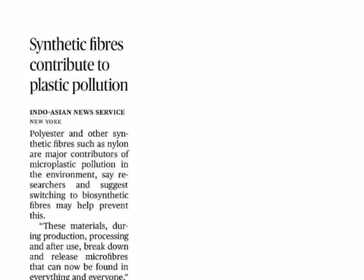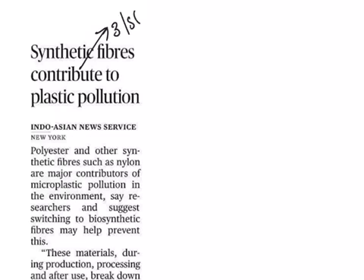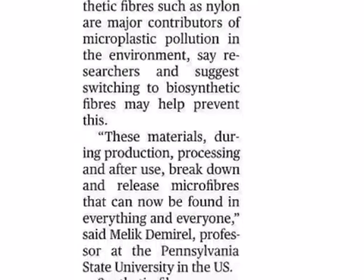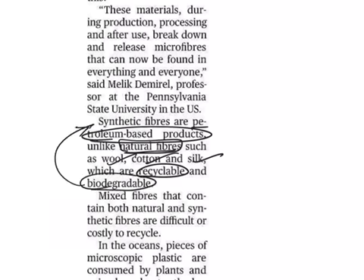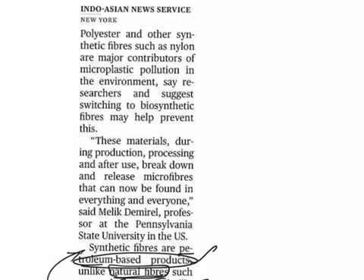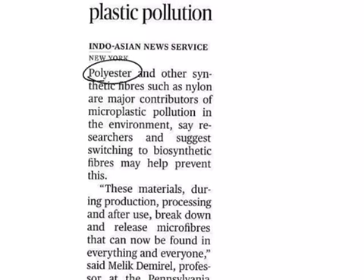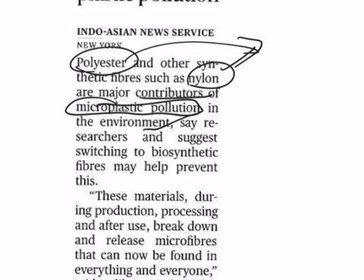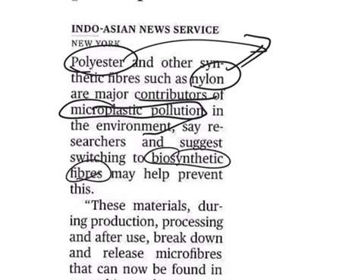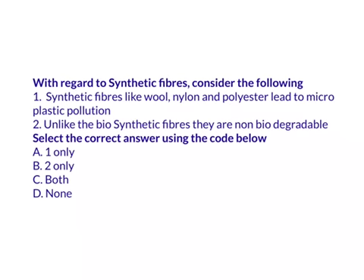The next article is 'Synthetic fibers contribute to plastic pollution,' under GS Paper 3, Science and Technology. Synthetic fibers are petroleum-based products, unlike natural fibers like wool, cotton, and silk, which are recyclable and biodegradable. Synthetic fibers are not biodegradable. Examples include polyester and nylon, which are major contributors to microplastic pollution in the environment. Scientists suggest shifting to biosynthetic fibers instead of synthetic fibers like polyester and nylon.